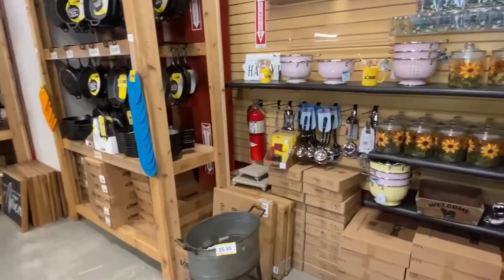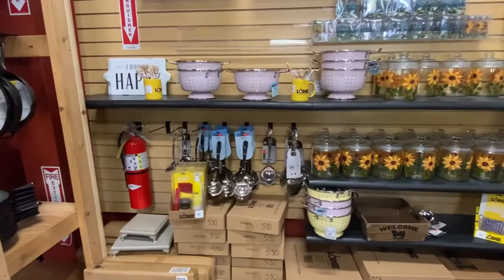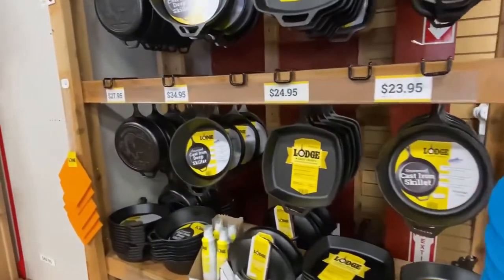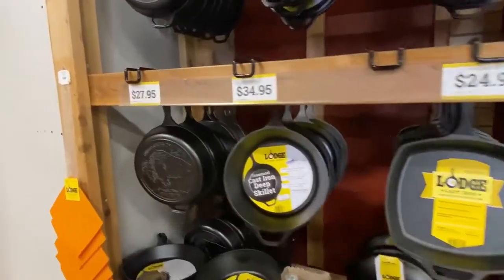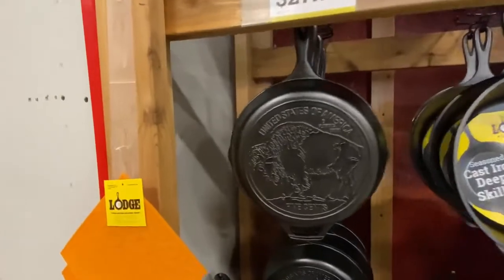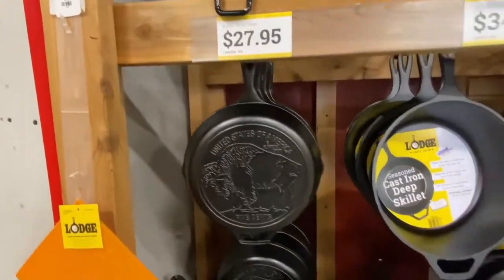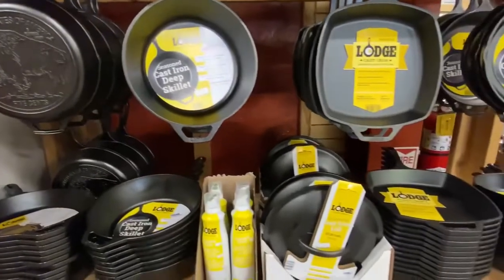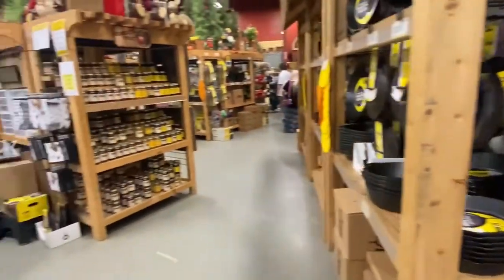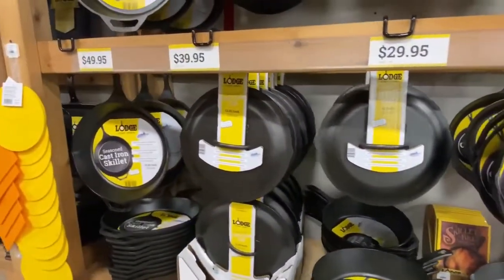And so we move right on along. Here's a lot of little goodies that you could add to your collection if you want. Here's some grill pans, and here once again is the Bicentennial Buffalo Nickel Skillet — that's really cool. Man, I'll tell you what, this store just goes on and on and on with stuff. There's so many things that you can get from here. If you have anything in mind that you're wanting to cook in, they certainly have it.